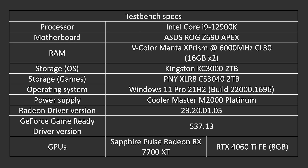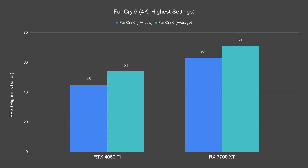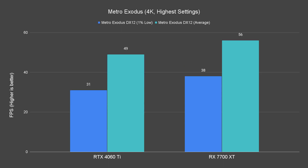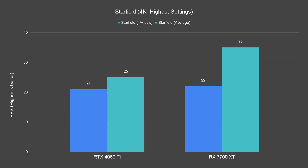For the benchmark numbers, you can refer to the specs shown on screen if you're interested in our test bench specs. Let's start with raster performance. Even though the 7700 XT is advertised by AMD to be a 1440p card, we still tested it at 4K resolution anyway, and the results are rather impressive. Titles like Cyberpunk 2077, Metro Exodus, and Watch Dogs Legion are playable at about 50-plus FPS. Starfield is not exactly pleasant at this resolution, but it still manages to perform 40% better than the RTX 4060 Ti.